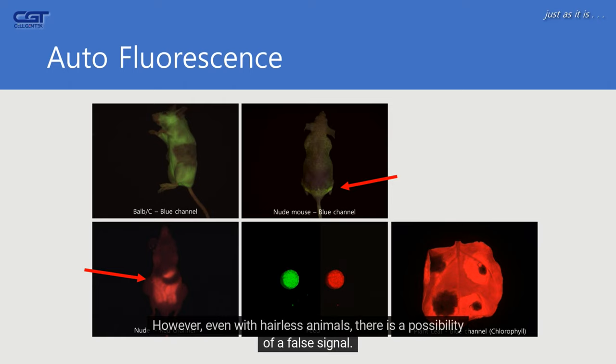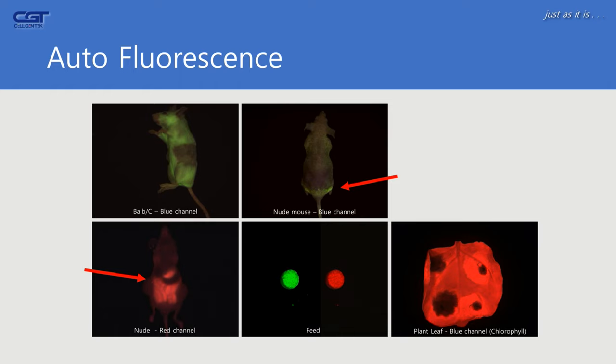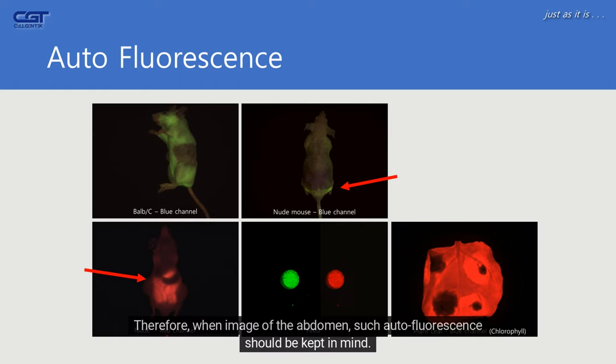However, even with hairless animals, there is a possibility of a false signal. As shown in the sample data, autofluorescence from digestive juices appears strongly in the stomach and intestine in the red channel. Therefore, when imaging the abdomen, such autofluorescence should be kept in mind.